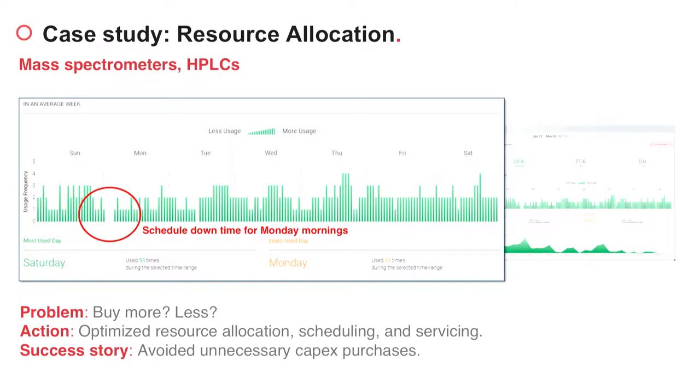As a frame of reference, nowadays in many pharma labs, instruments are still scheduled manually using whiteboards. It turned out that 60% of their instruments were underutilized compared to our industry benchmark. Using our utilization tool, they were also able to optimize downtimes. Here is an example of our utilization analytic report showing a utilization pattern of a mass spectrometer. Each green bar represents the usage frequency during a specific hour of the day during the week.